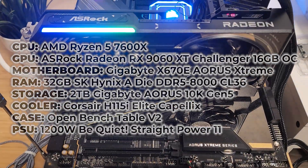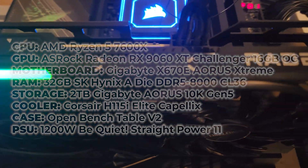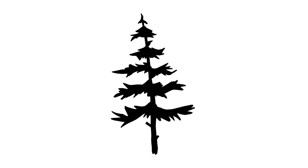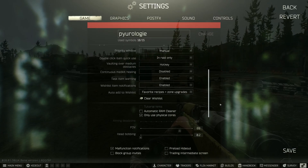Since prices for the 5700X3D and 5800X3D have gone up as stock has been drying up, I no longer consider them the best bang for the buck option for a Tarkov build, so I'm starting a new round of testing to figure out what actually is the best value right now.